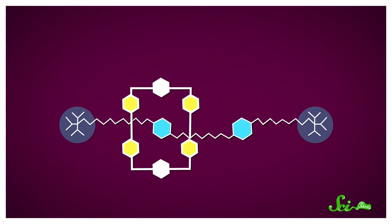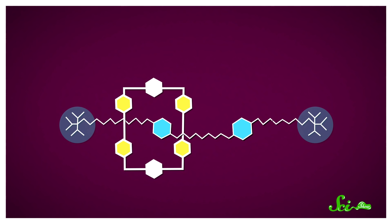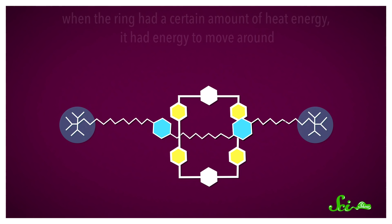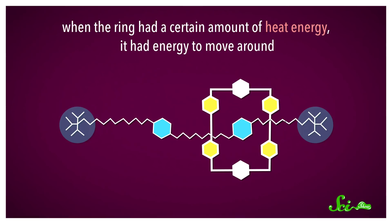When put together, electrostatic attraction made the ring thread onto the axle, where it could be closed off to form a complete ring with a chemical reaction. Although the positively charged ring was attracted to the negatively charged sites on the axle, it wasn't locked in place too tightly with chemical bonds. Because we're talking about molecules, when the ring had a certain amount of heat energy, it could move around, so the researchers could make the ring hop between the two negatively charged spots on the axle, while those bulky groups kept it from sliding off.